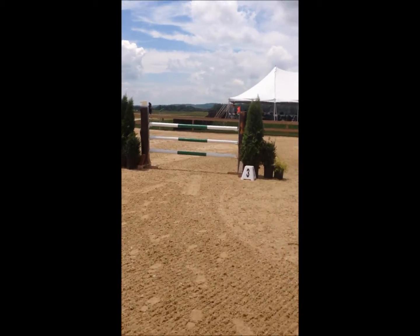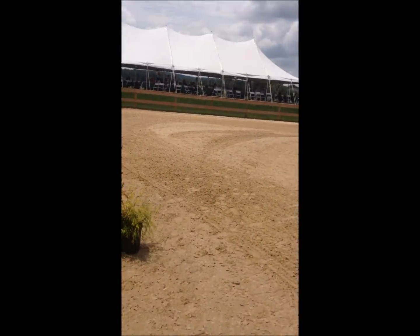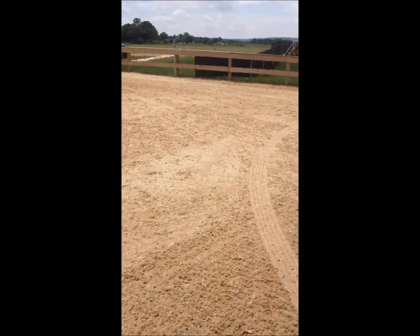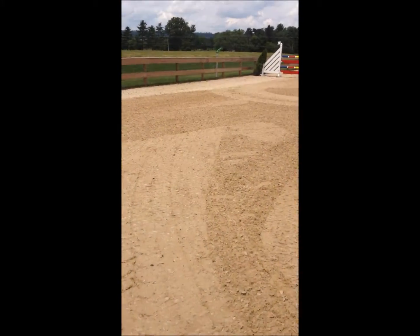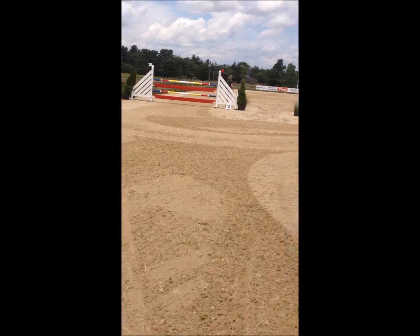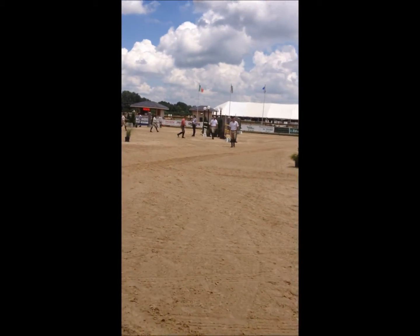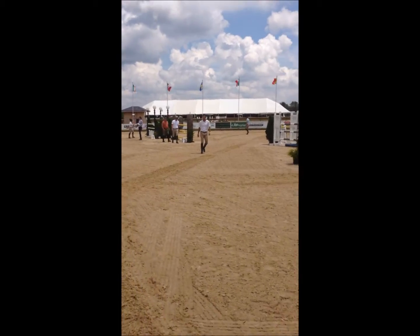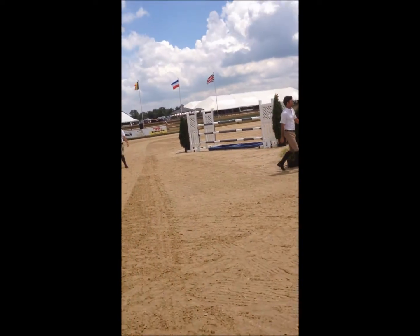Leading up into the Grand Prix VIP tent, and then after they do this jump, we'll come around by the in-gate and do a little bit of a turn here with a track to a Liverpool oxer, which is fence four.